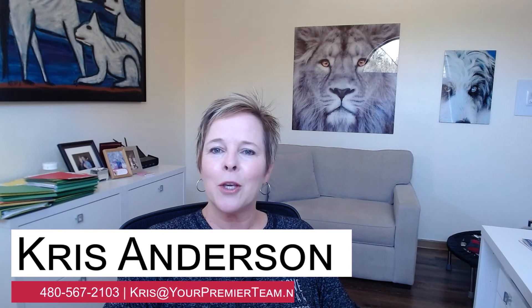I'm Chris Anderson, lovesedonarealestate.com. If you have a video blog topic you'd like me to do, just subscribe below or give me a comment and I'd love to do a video blog for you. Till next time, keep going strong!